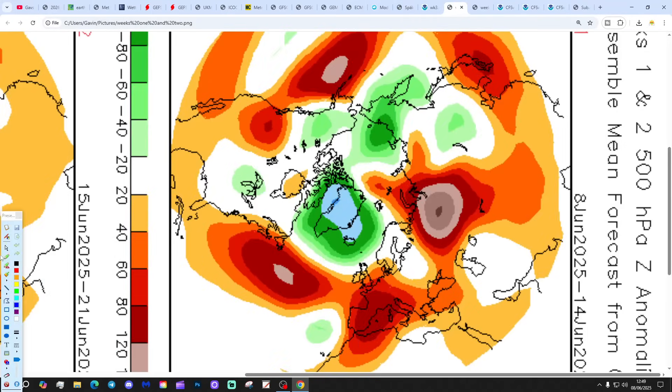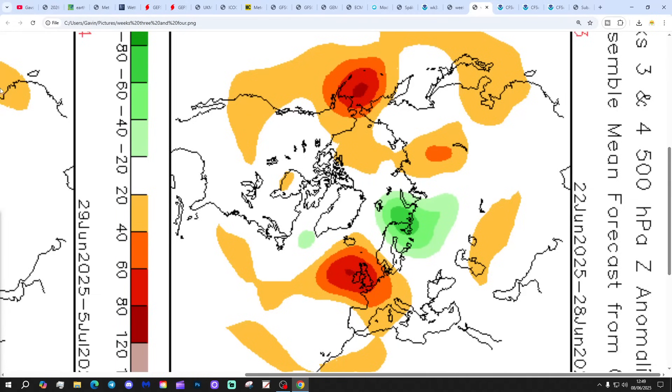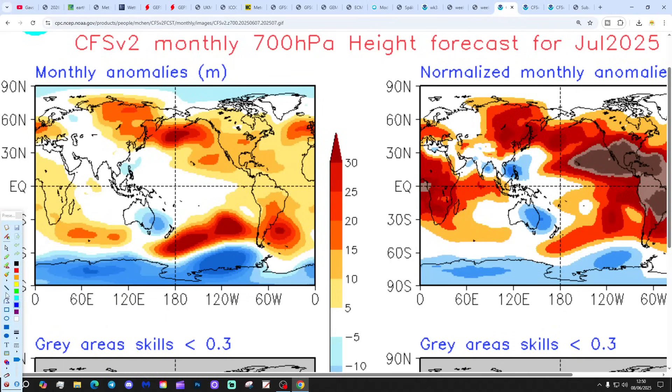CFS V2 500 millibar height analysis, breaking down into weekly periods. Week 1 takes us from the 8th to the 14th of June - high pressure to the south and also to the west, building northwards, with low pressure lifting out to the north. Week 2, the 15th to the 21st of June - high pressure right over the top of the country. Goodness gracious me, that will be very warm and dry. Week 3 is the 22nd to 28th of June with high pressure again right over the top of the country. Week 4 rounds it all up - a slightly weaker signal but still anticyclonic, with high pressure in control dominating the weather. It looks like we're set for a lot of high pressure over the next few weeks.